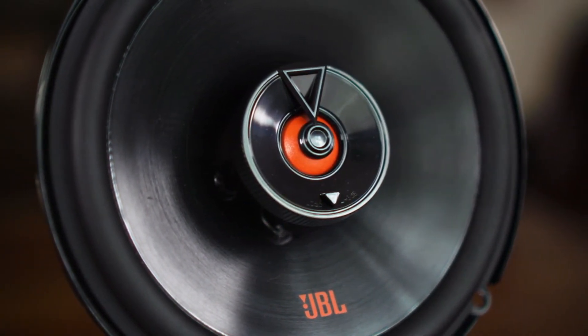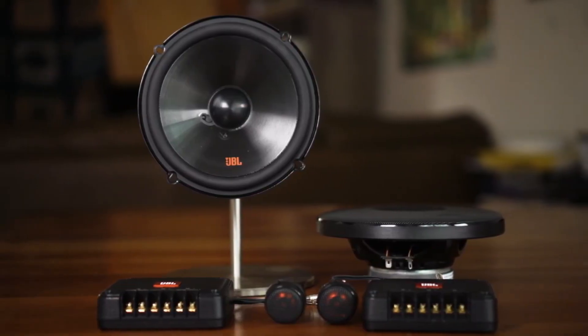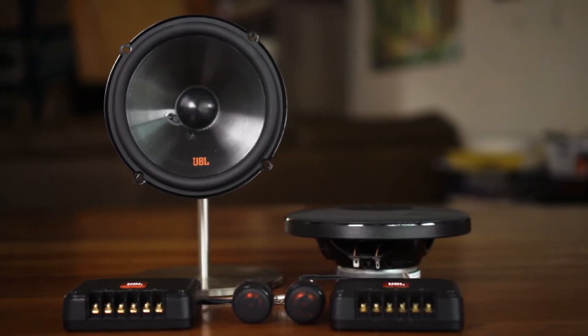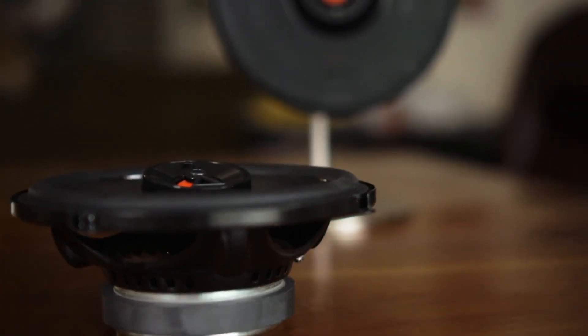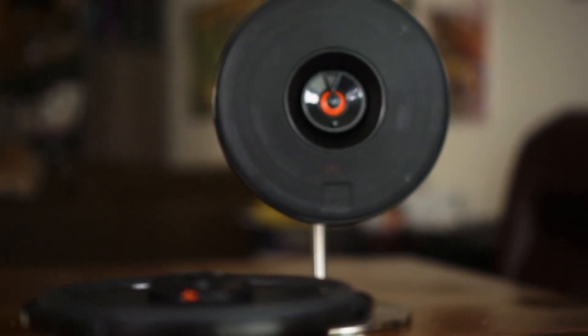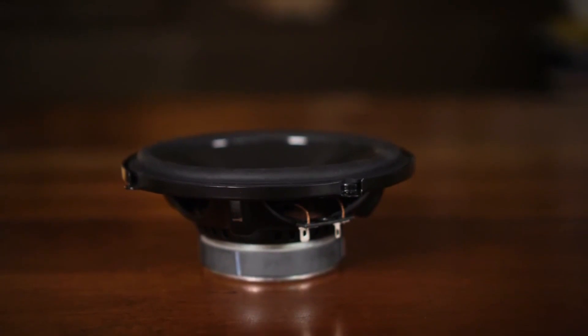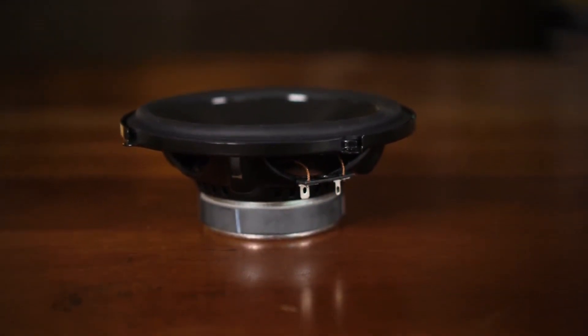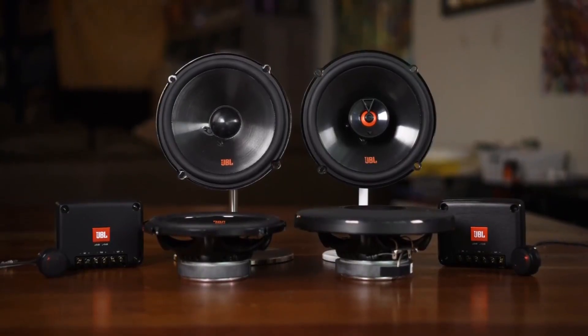When you take everything into consideration, JBL has really done a great job with the Club 8620. Yes, we would have liked it if at this price they were at least three-way, but the sound tuning is good enough so that's not a big problem. Overall, we'd have no problem recommending these if you want a reputable brand and decent sound quality. Pros: subtle design, good sound and great tuning, decent power. Cons: only two-way.